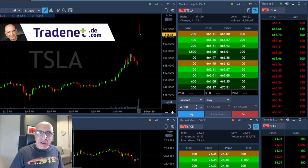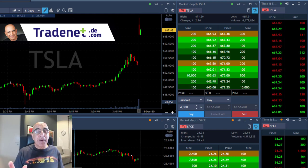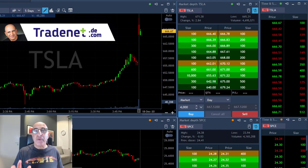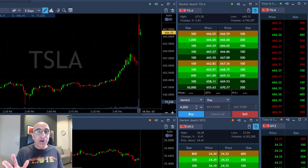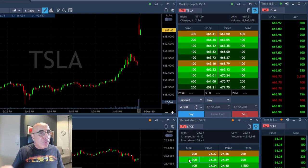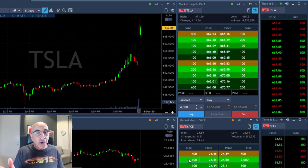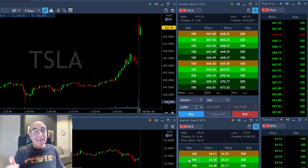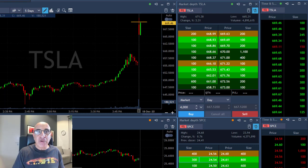Hi traders, I'd like to show you some of my live trades today. We're going to start with Tesla. It was anticipated — I mentioned in the trading room before the session started that Tesla is going to move up today. Why? Because it's joining the S&P 500 index on Monday, just over this weekend. Therefore, a lot of funds must buy Tesla, and the last day to do that is today. So I'm looking for a long.